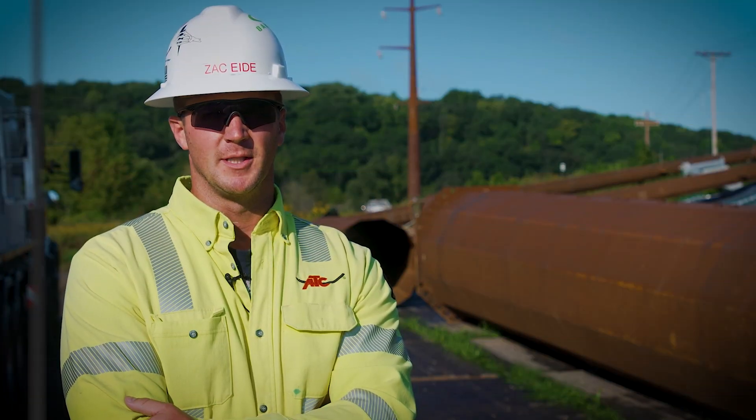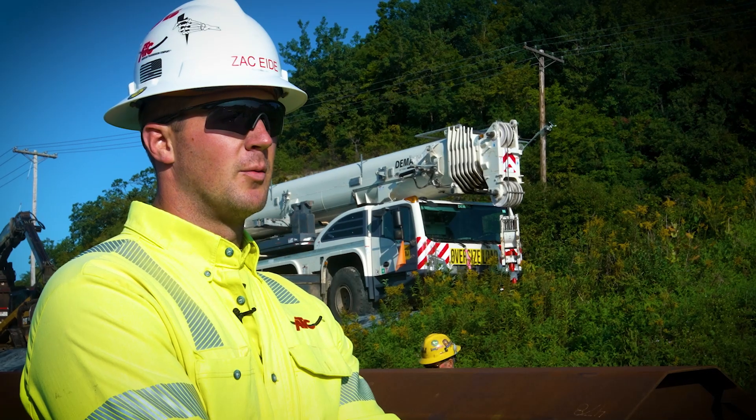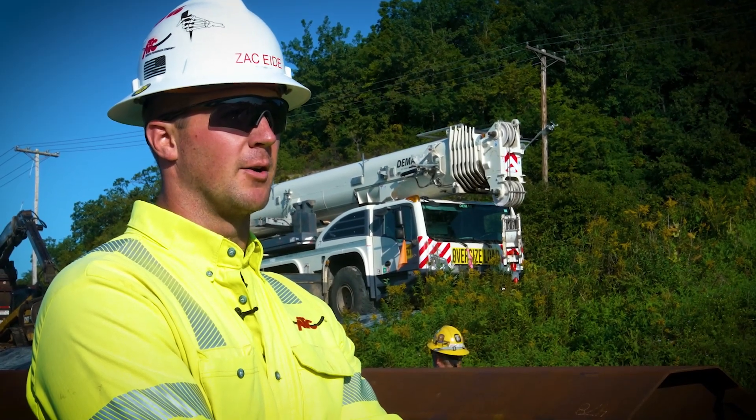My name is Zach Eide. I'm the Senior Construction Manager for American Transmission Company, and today we're setting a 155-foot weathered steel structure for the Cardinal Hickory Creek project.